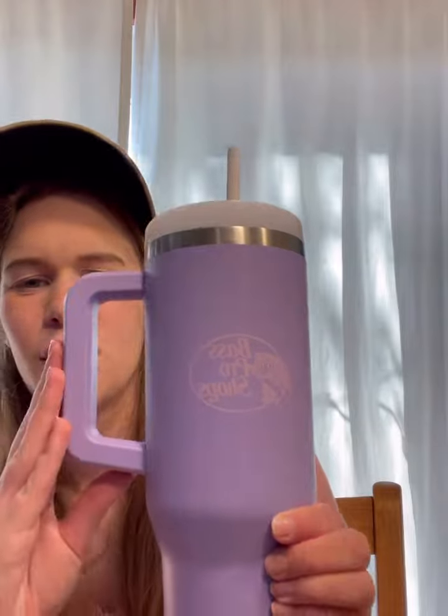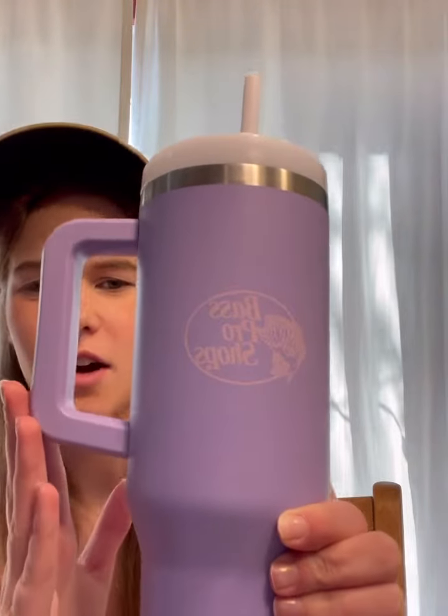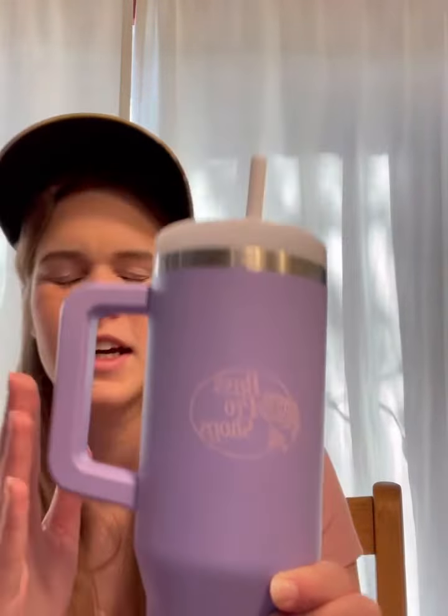Well, I lucked out. The other day when I was in Cabela's, I was able to find this, which is Bass Pro Shops brand. It holds 40 fluid ounces, holds ice for over 24 hours, it's super durable, and it's surprisingly lightweight for being stainless steel.